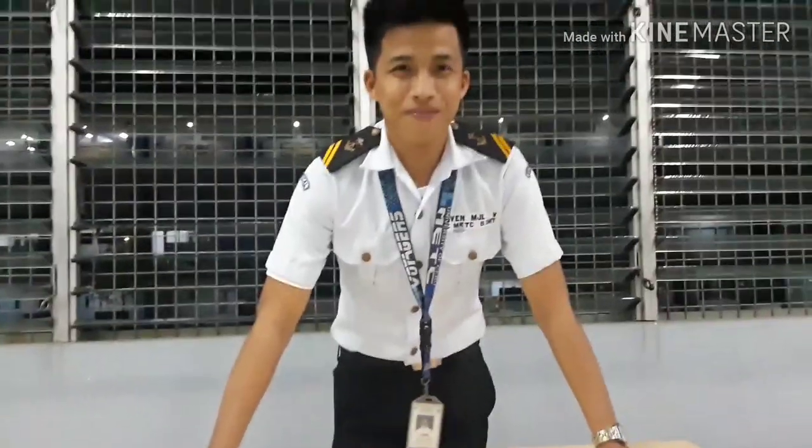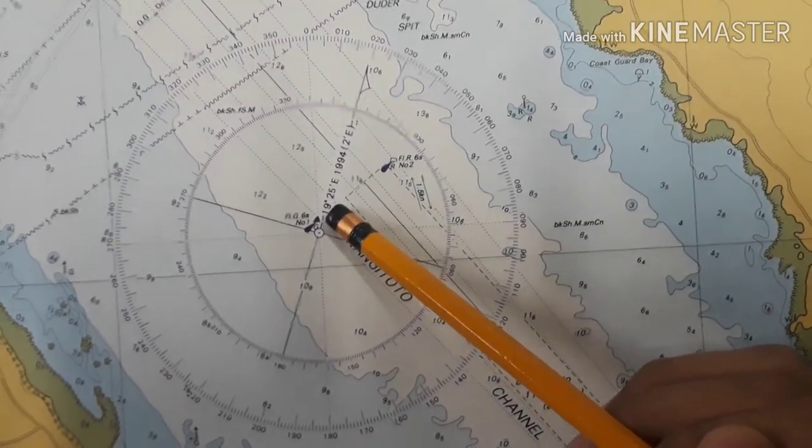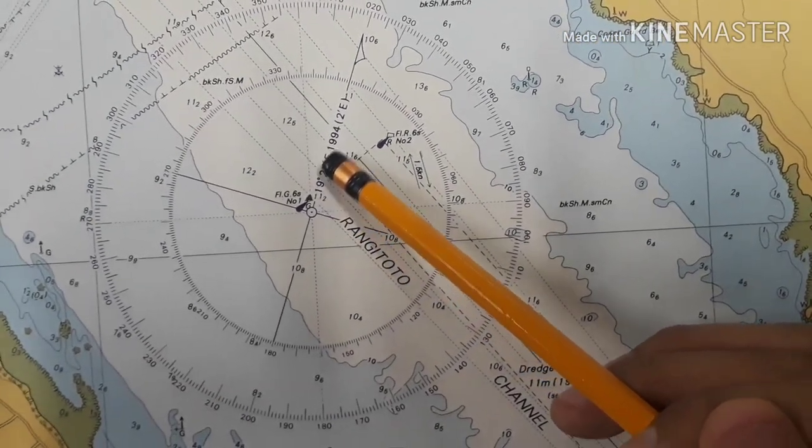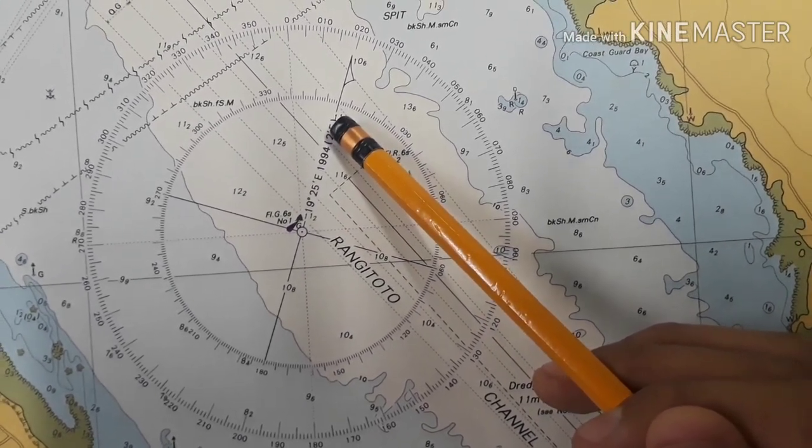Next I am going to talk about the compass rose. The variation is 19 degrees 25 minutes east as of 1994, increasing by 2 minutes east every year.